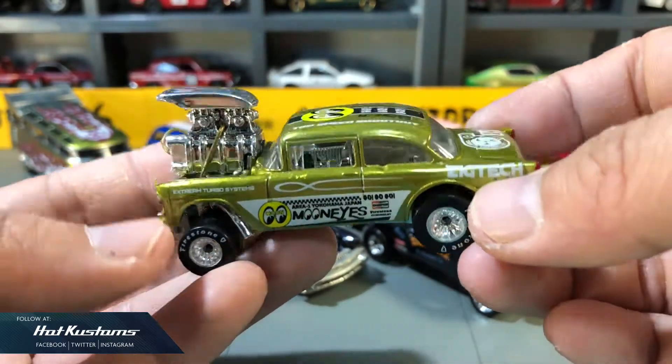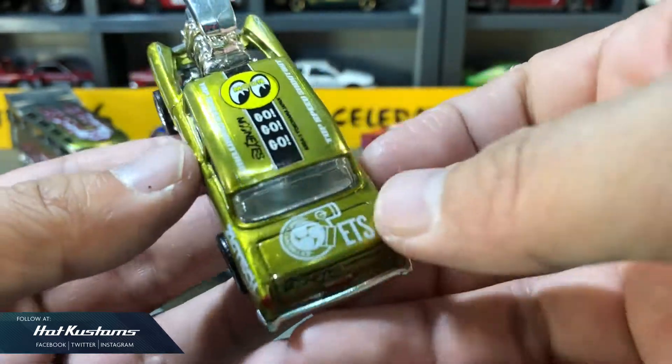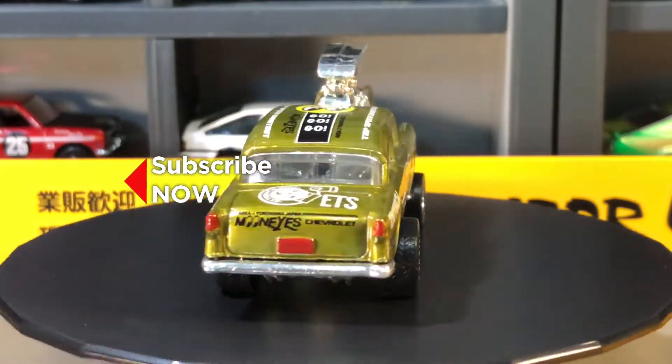Lastly, I'd like to share my favorite '55 Chevy custom I did back in 2015 in Moon Eyes Team theme. It's still my very favorite custom till today — in metallic yellow hue with a custom livery design. See you guys in 2019, bye!